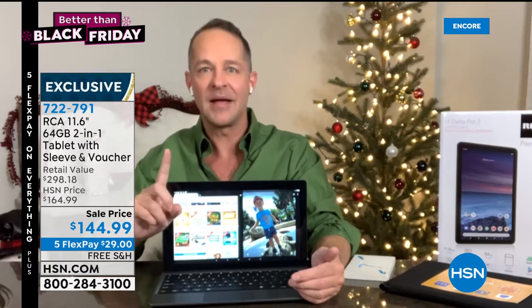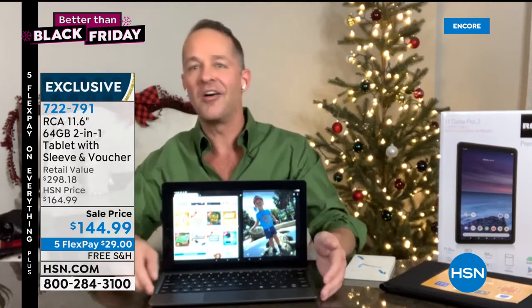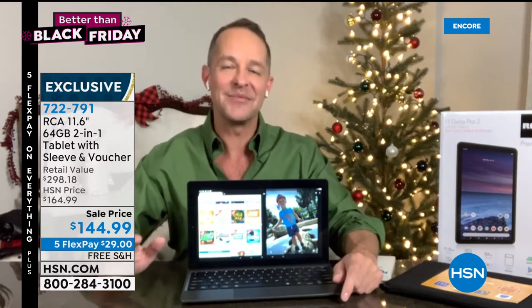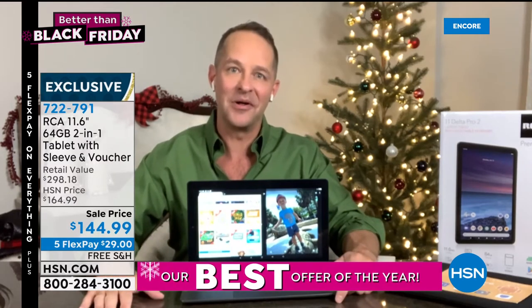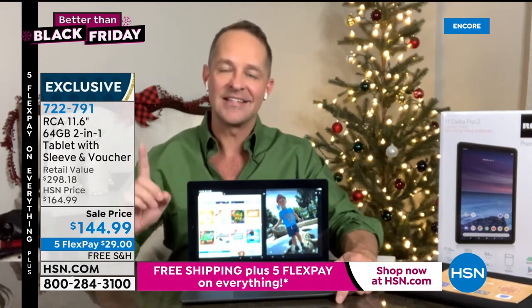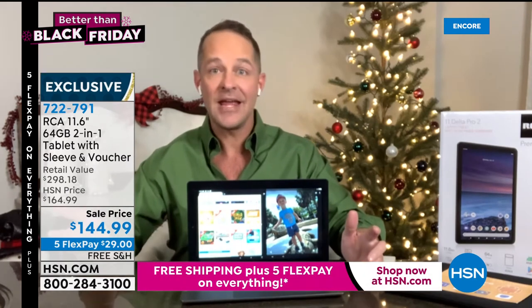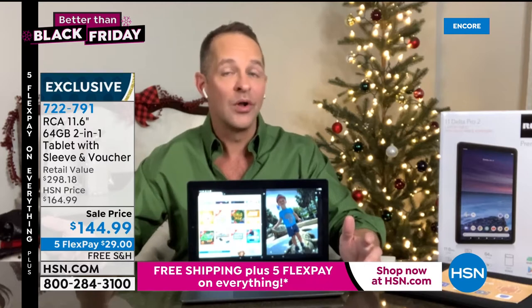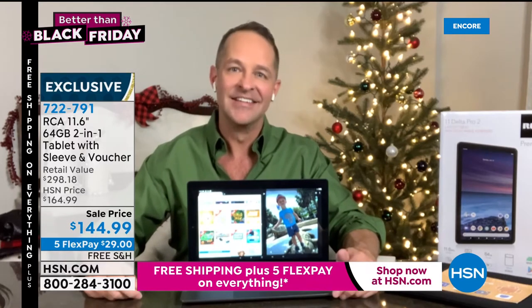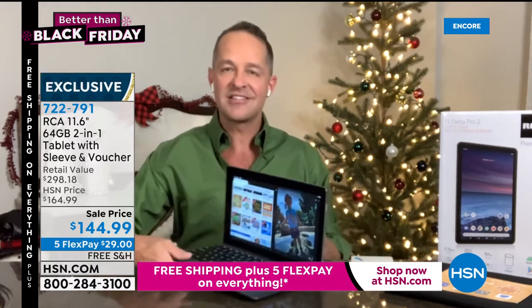We sell all the big guys. Our number one selling tablet brand at HSN is a name that has been in homes for over 100 years — 101 years, as a matter of fact, founded in 1919. That's RCA. It's a riddle: is it a tablet? Is it a computer? Well, frankly, it's both, and it is both in equal measure.